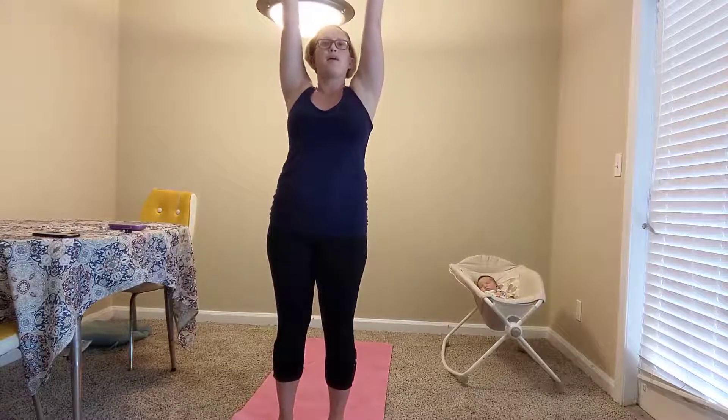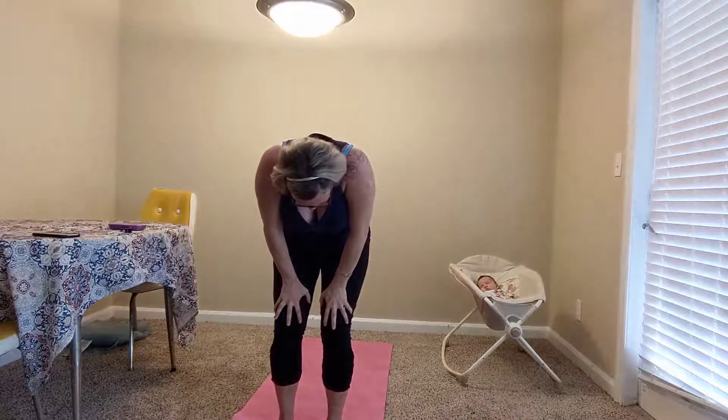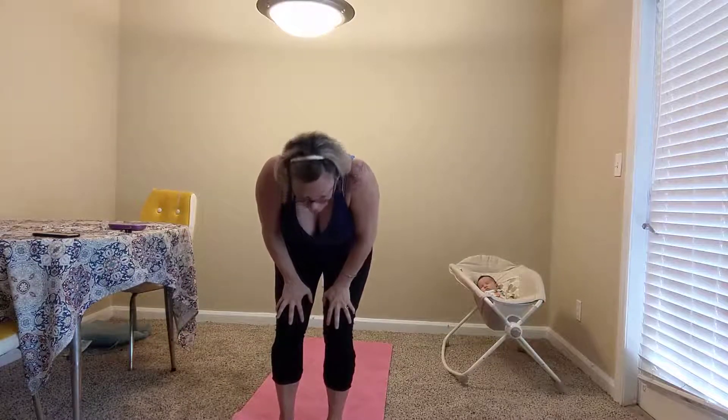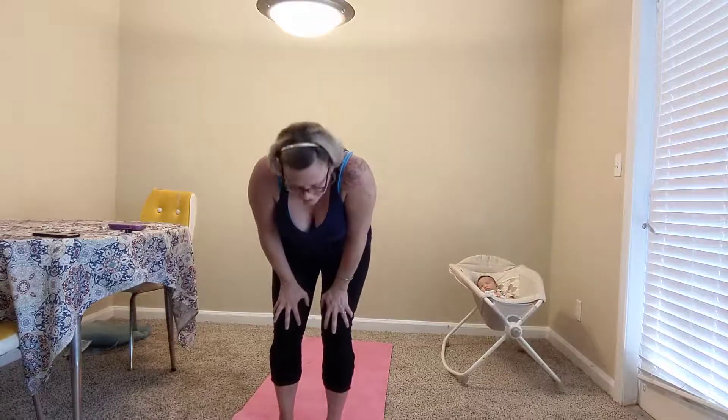And now breathing in through your nose, just reach all the way up. As you exhale, bring your hands to your thighs — a little bend in the knees. Press the chest forward and look forward — breathing in for standing cow. As you exhale, first standing cat: draw the chin to the chest. Now moving a few times with your breath. Inhaling cow and exhaling cat.